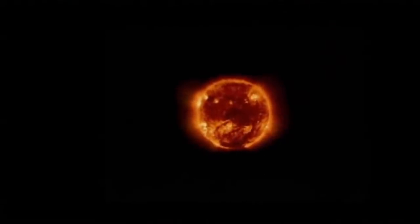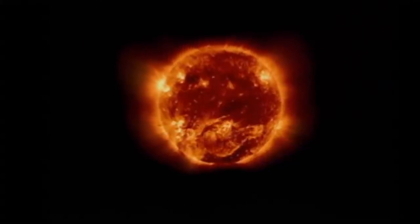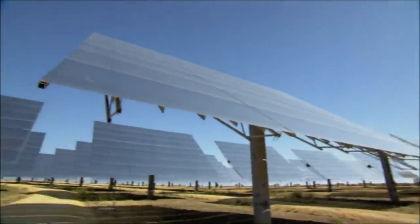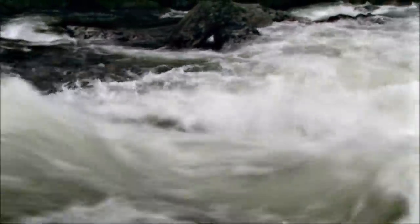Solar power can be used in many ways. It creates both wind and waves, and it can be converted directly into energy. But it is most efficiently utilized in hydropower.